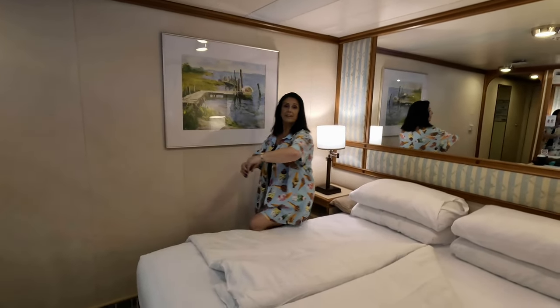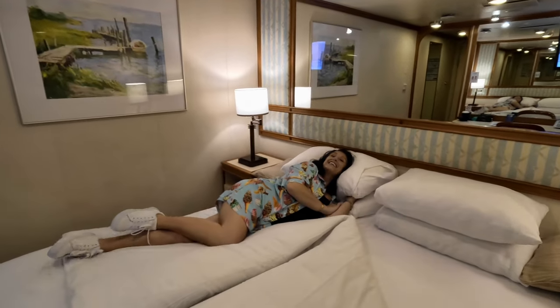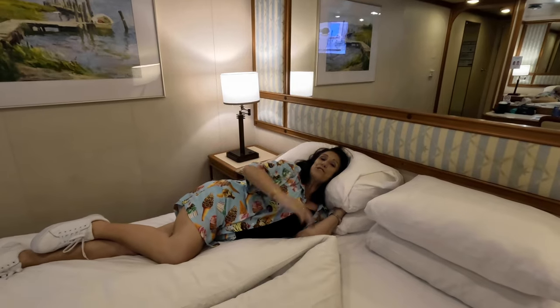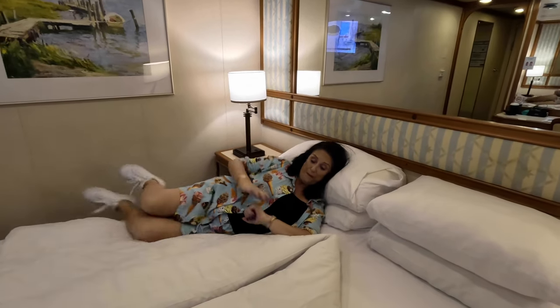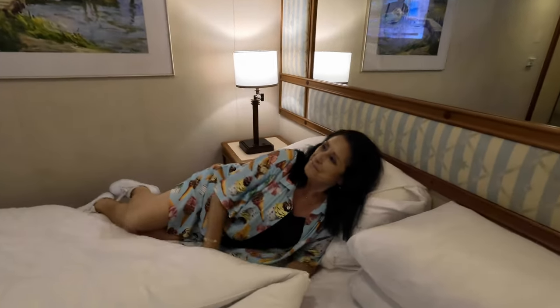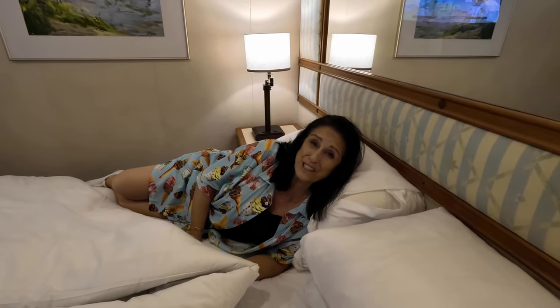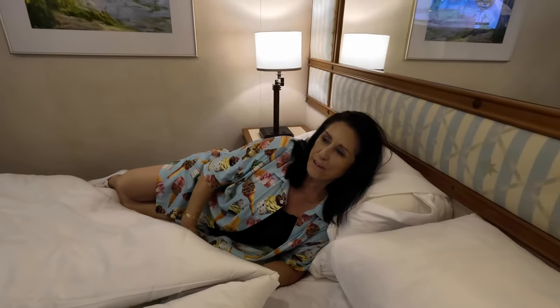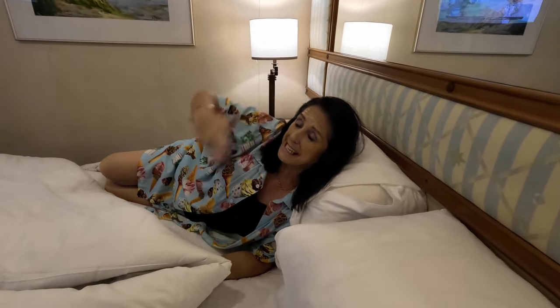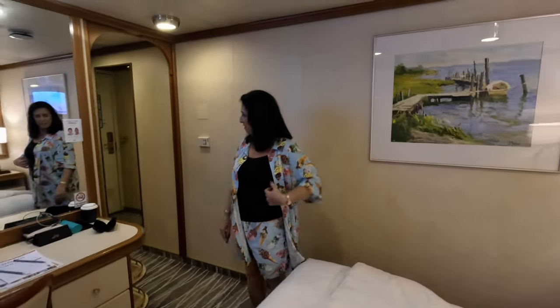Now I have to test this bed. There's not enough room for the full flop so I'll try a more elegant approach. Actually, that's quite nice! It's probably not as firm as some we've had — I do like a firm mattress, and this is a little bit softer than that, but not saggy. That's going to be really quite comfortable. And that is the cabin tour.